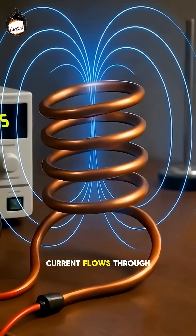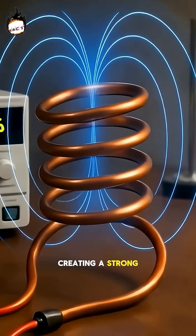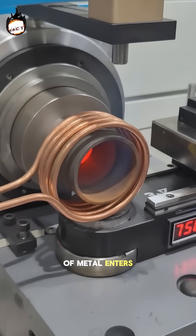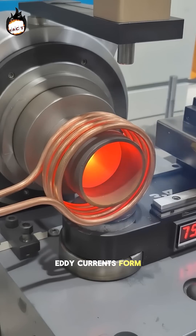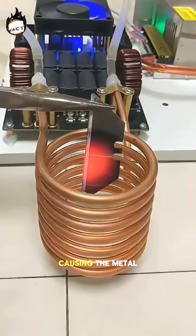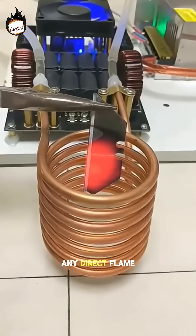A high-frequency current flows through the coil, creating a strong invisible magnetic field around it. When a piece of metal enters this field, eddy currents form inside the metal. These currents generate intense heat from within, causing the metal to burn without any direct flame.